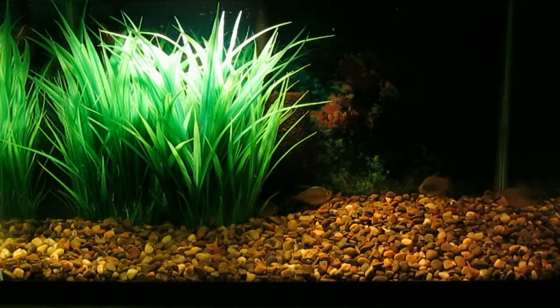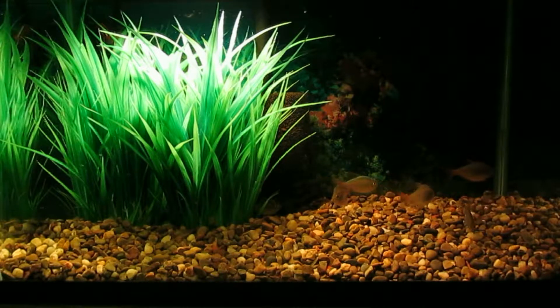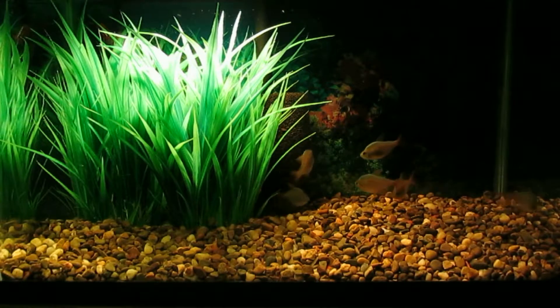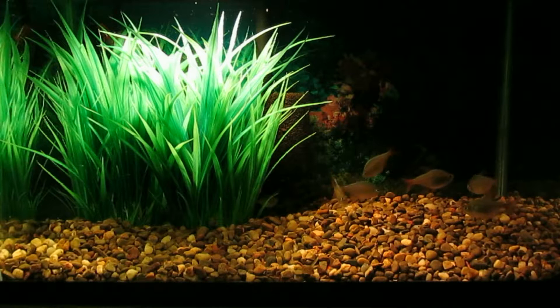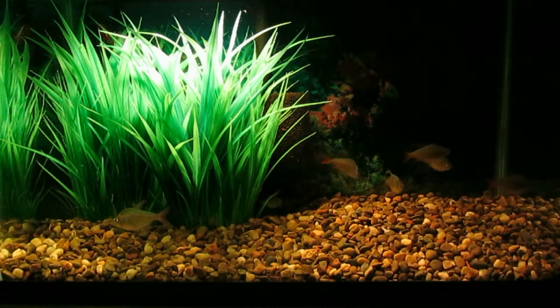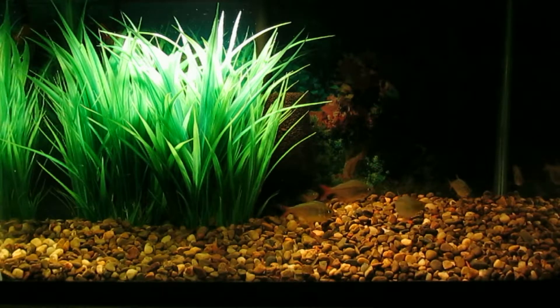It turns out that the 10-gallon I set up for the purpose of breeding Colombian Tetra has a leak. I retrieved this older tank, which I know is leak-proof, and switched it with the one that is leaking. It doesn't look as nice, but it's leak-proof.